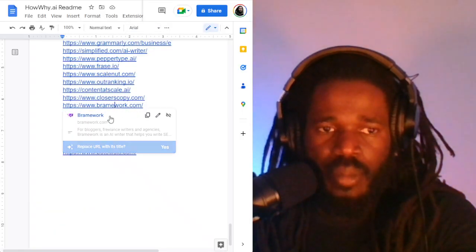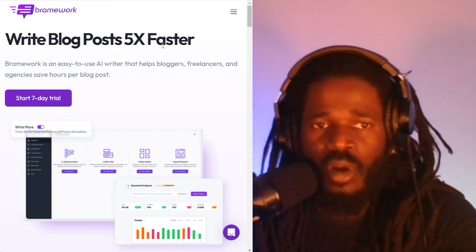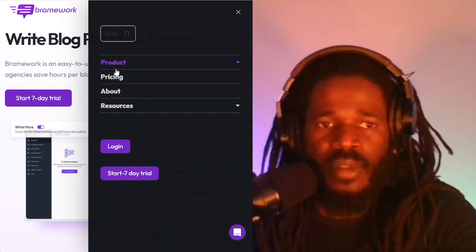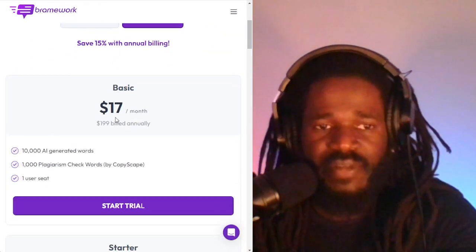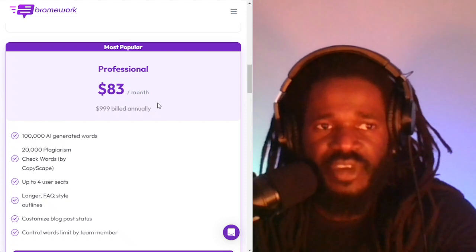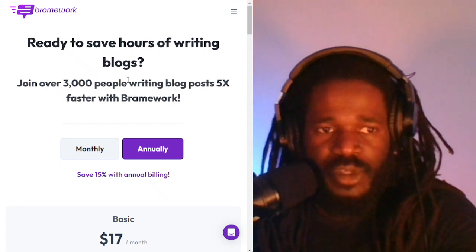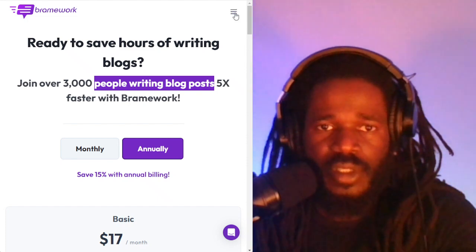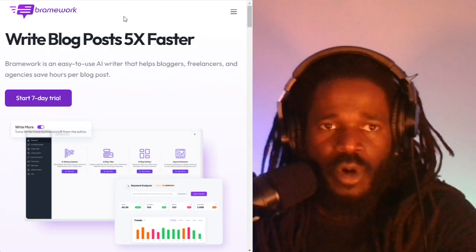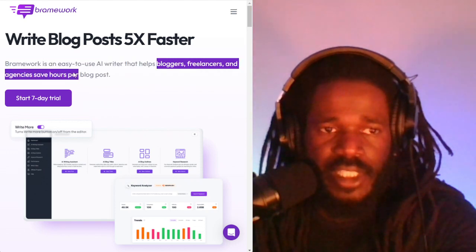Brainwork is all about running blog posts five times faster. The pricing is $17 for the basic plan, $42 for the starter, and $83 for the professional plan. They have over 3,000 people writing blog posts. Check out Brainwork.com — it's an easy-to-use AI writer that helps bloggers, freelancers, and agencies save hours.